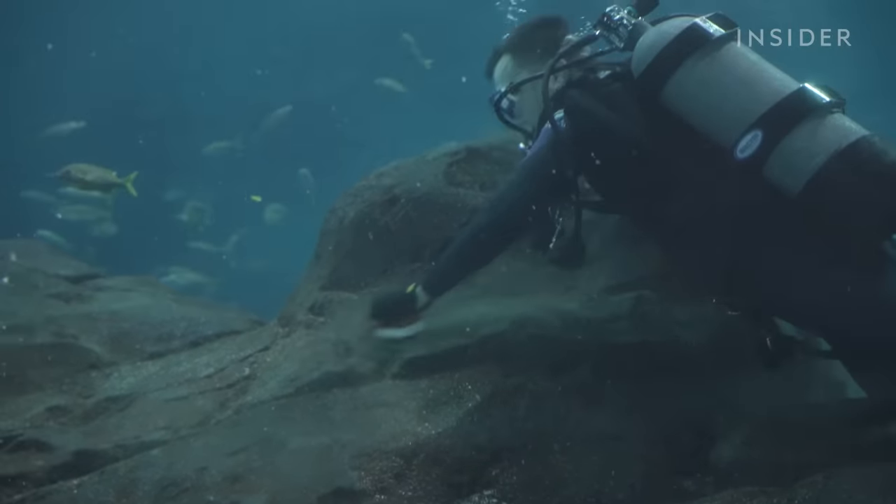Algae covering everything doesn't just look bad — it can cause problems for fish. Algae blooms can take the oxygen that fish need out of the system, causing harm. All the waste and debris from each of these cleanings ends up in the waste basin, which is cleaned out every three to four months to ensure it doesn't overflow, doesn't create water quality issues, and keeps all systems running smoothly. In there you've got just piles of poop, debris, and extra food — stuff that didn't get digested properly, stuff that didn't get eaten, all pulled into filtration. Most of it is just animal waste, with a little bit of sand — probably about ten five-gallon buckets or so.